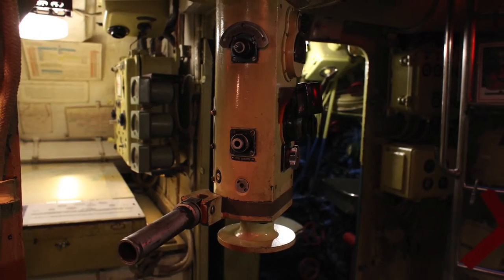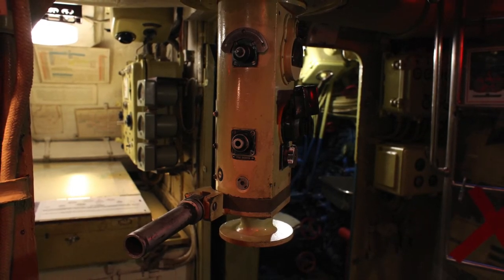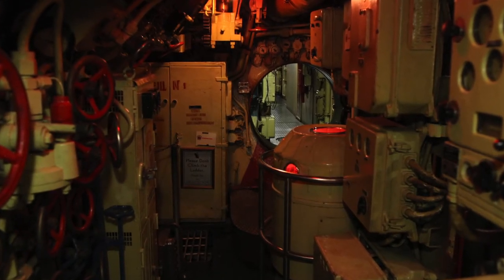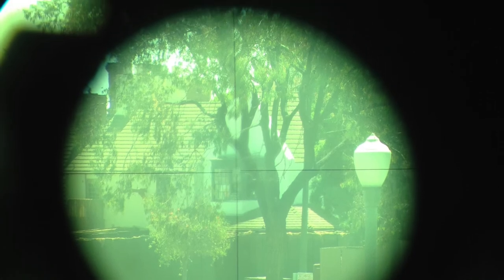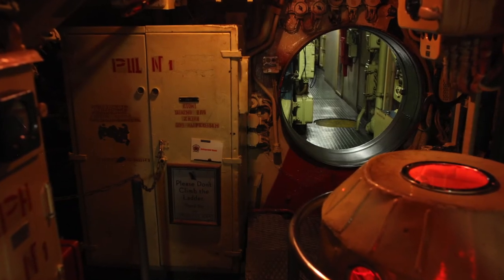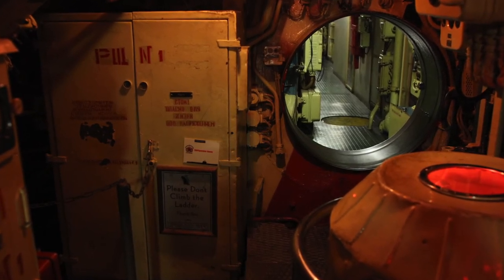Periscopes are the submarine's eyes. Once we have hunted down a target and are ready to fire, we use the periscope for a final check before we release a torpedo. In this compartment, you can look through our search periscope, which has a sextant for finding our location. It can be tilted upward to take a star sighting or to track my most potent enemy, aircraft overhead.